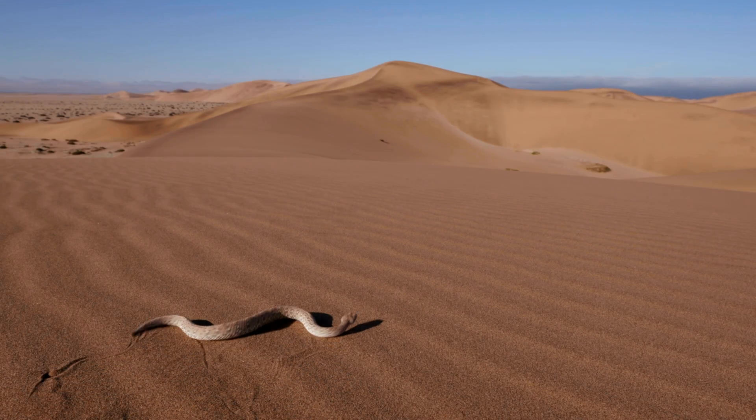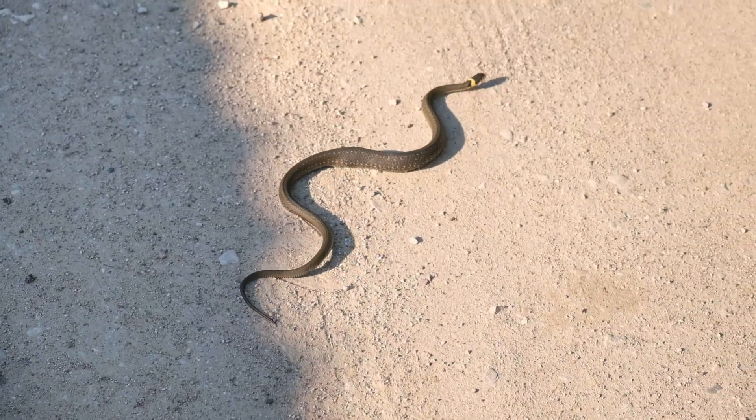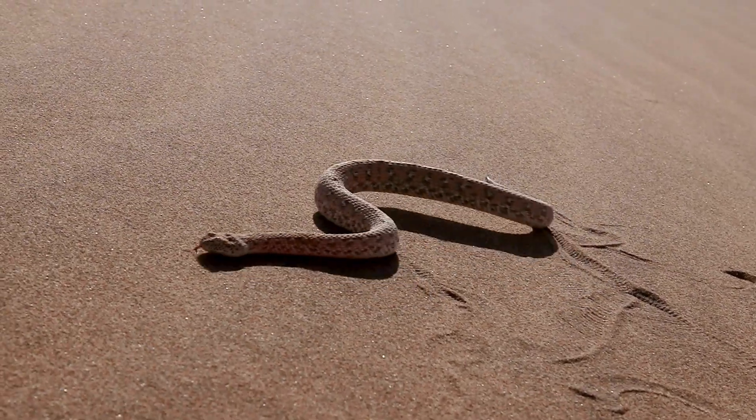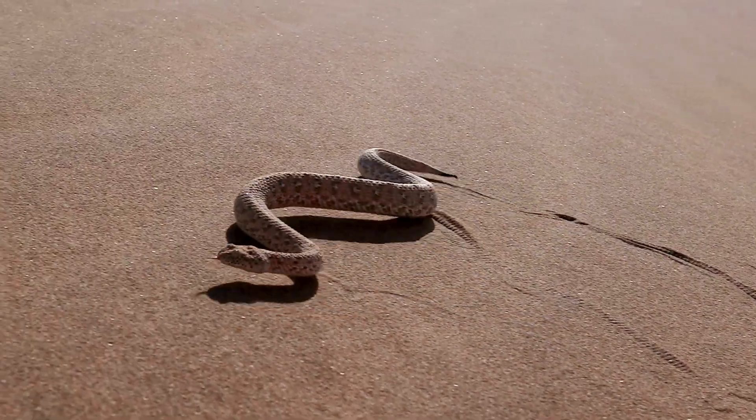One of the most distinctive snakes on Earth, the Sidewinder creates tracks in the desert in a unique manner. Unlike most snakes that slither forward, the Sidewinder moves in a sideways, looping motion, almost as if it is dancing across the sand.